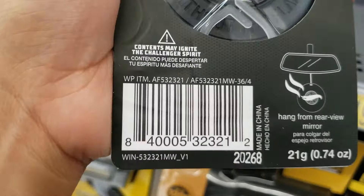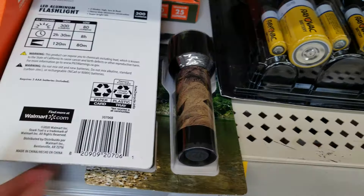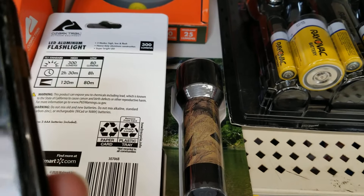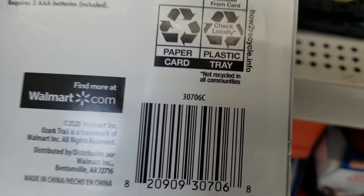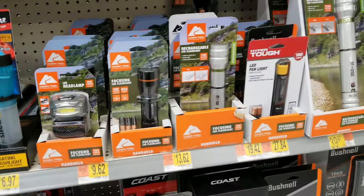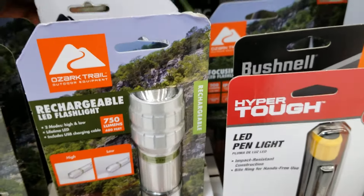They also have covers for ATVs — this one was $60, now $52. Here's the barcode — this is an extra large. They also have a UTV cover in size large. And they also have this one right here.